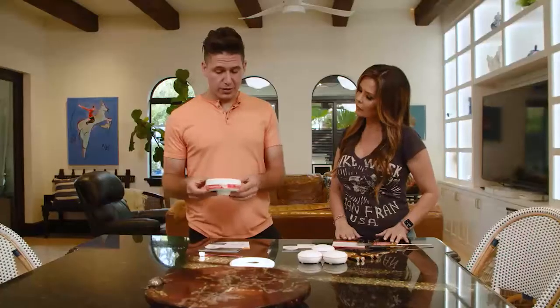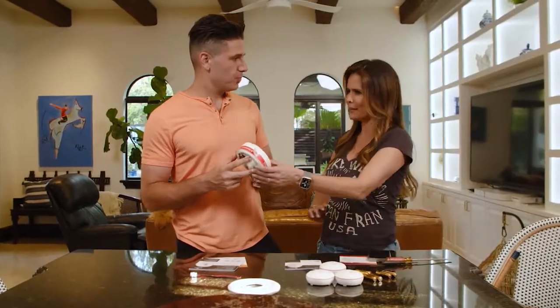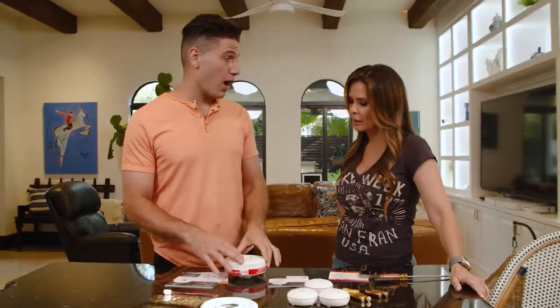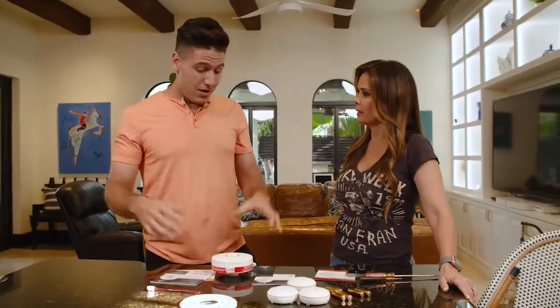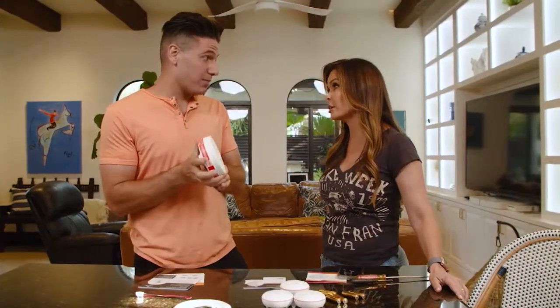First of all, we're gonna install the KIDDE smoke and carbon monoxide alarm with indoor air quality monitor. This is the only product that does three things in one. The best thing about it is if your house ever goes out of power, it has a 10-year battery — so this will continue to work. No more annoying beeps!